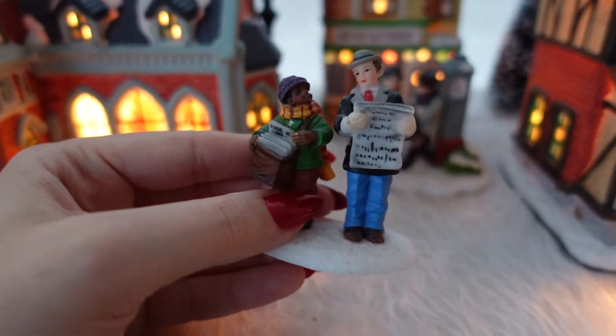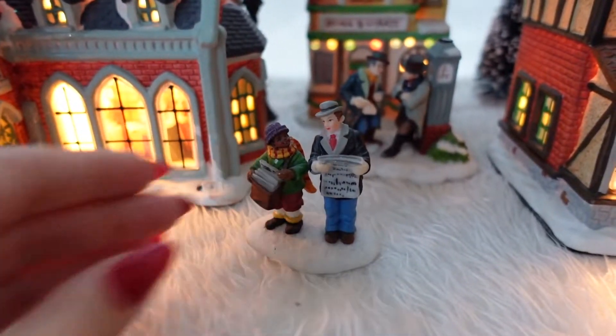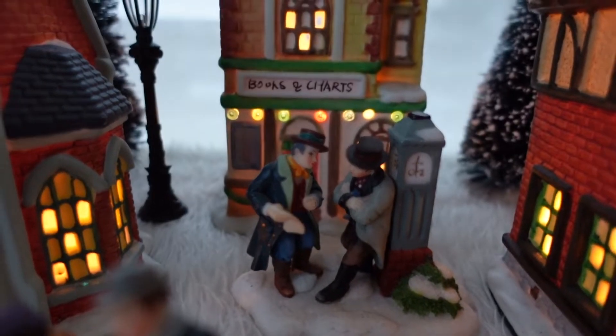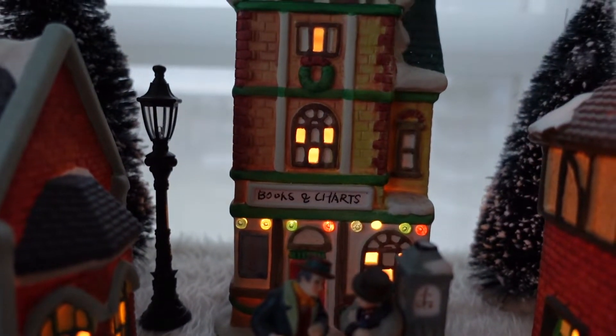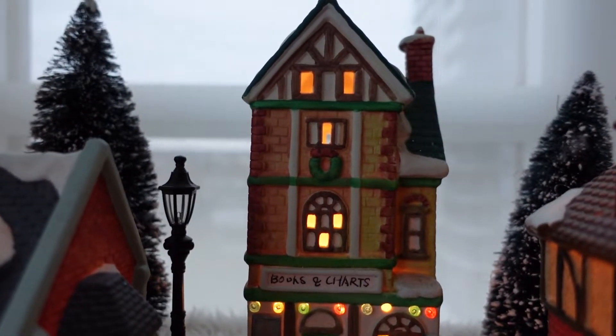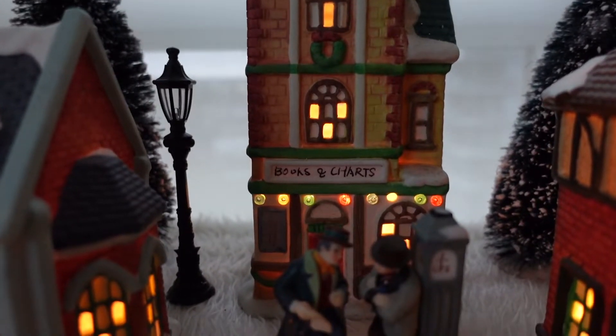There's a man selling and reading newspapers — how cute is that? And these men are chatting right in front of this bookstore. This is called Books and Charts, which is really cute. This is an older piece; usually the older pieces don't have any see-through windows.